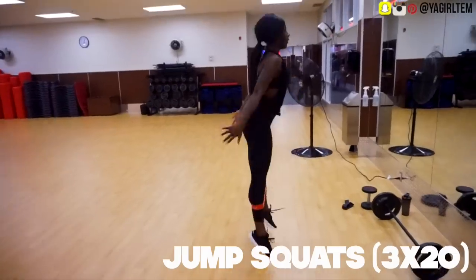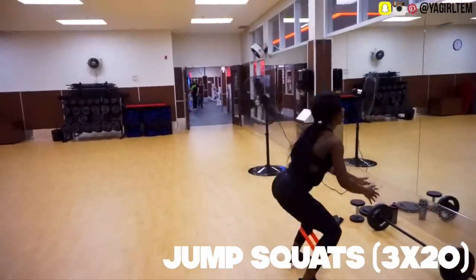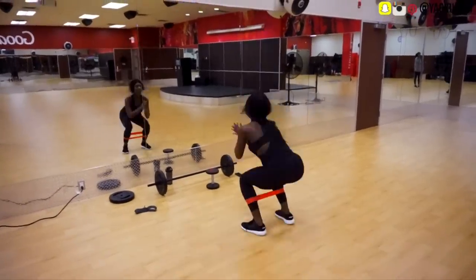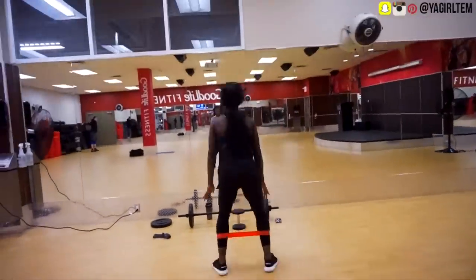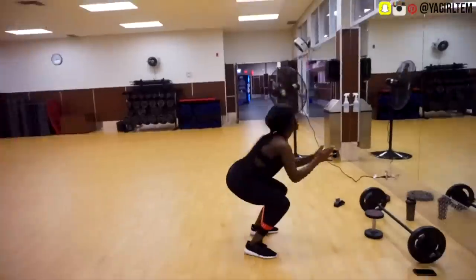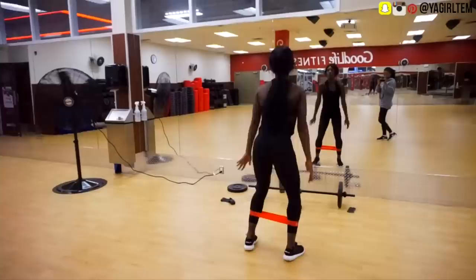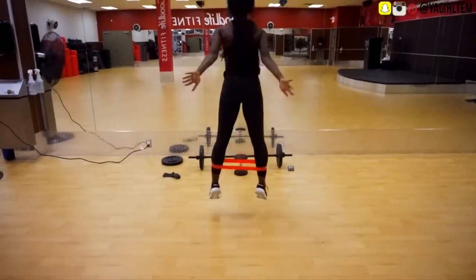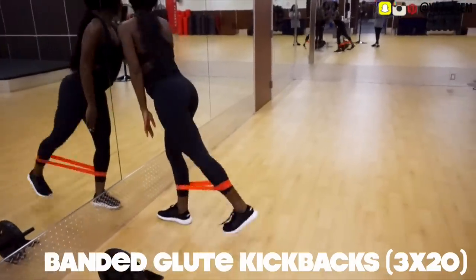I like to superset those RDLs with either jump squats with a band or box jumps. Today I decided on jump squats and I'm doing 20 reps — sometimes I'll even do 40 if I'm feeling wild, but today was definitely not one of those days. I struggled to get through this workout actually, so I just stuck with the 20 and did three sets. Jumps in general are a really good way to add little bursts of cardio, which is why I like to incorporate them to mix strength training and cardio at the same time.